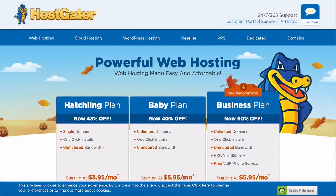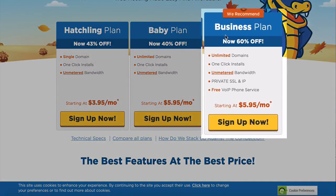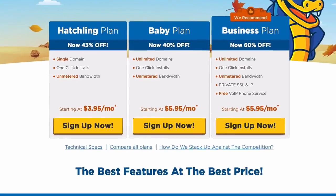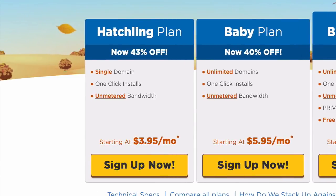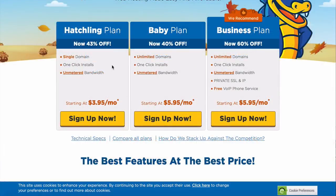Scroll down and you'll see three options: the Hatching plan, Baby plan, and Business plan. The Business plan is more expensive than we need. The Baby plan is perfect if you're planning on using more than one domain name since it lets you host unlimited domains. The Hatching plan is slightly cheaper but you can only have one domain with it. I'm going to choose the Hatching plan for this video.